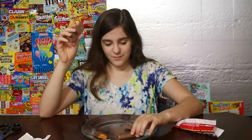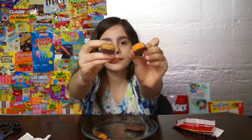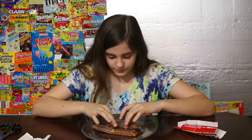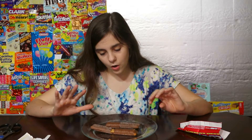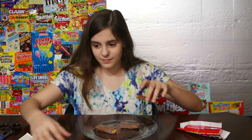This one was way more crunchy. So this is what they look like. Pretty cool. Let's eat them. I'm gonna give one half to my mom, and one half of the Clark Bar to my mom.